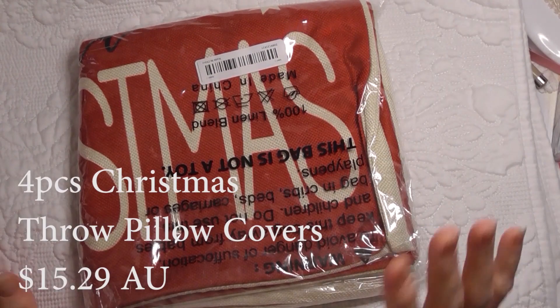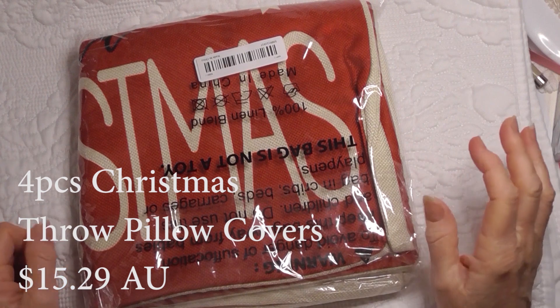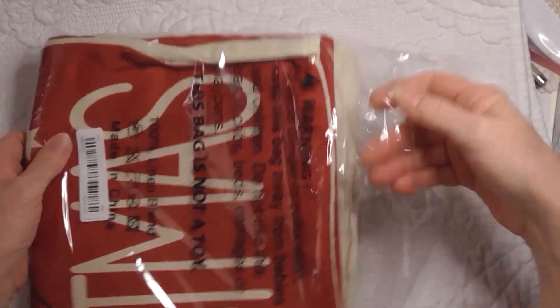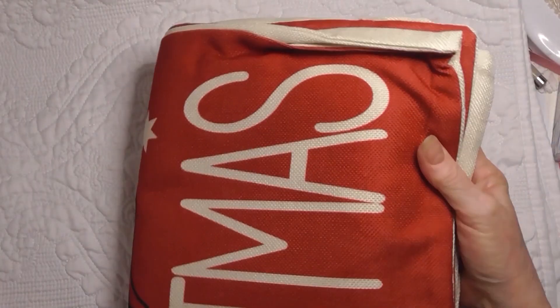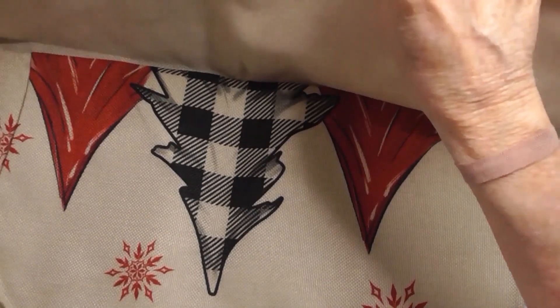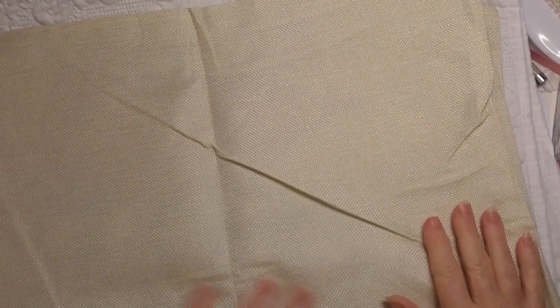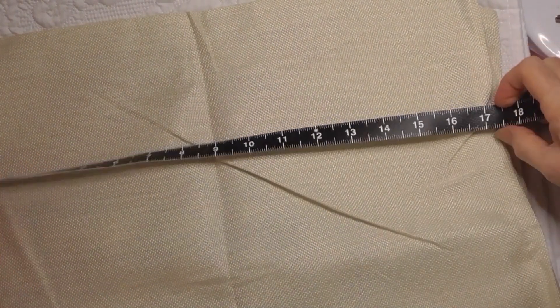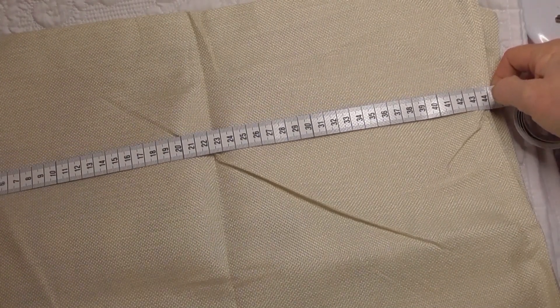I also got these cushion covers - and I thought they'd go really nicely together but this one is red and cream and that one is white so maybe that will go in a different area. They're quite big - they're huge! They are 17 and a half inches, so 44 centimeters square.